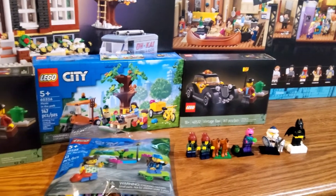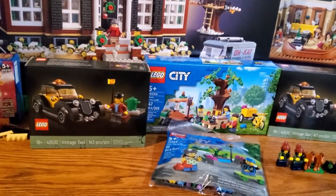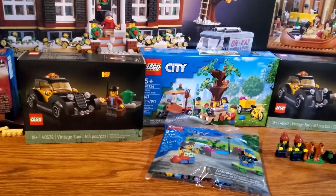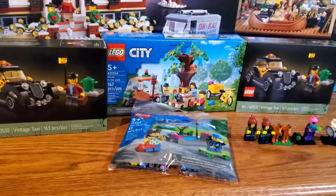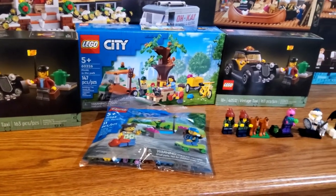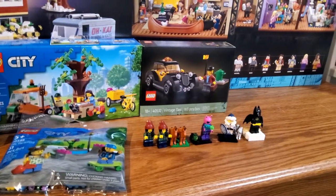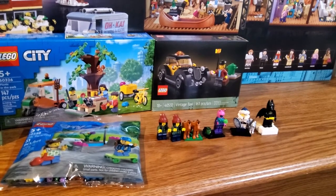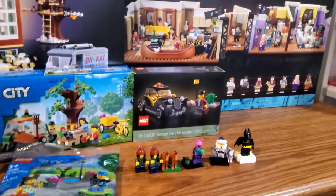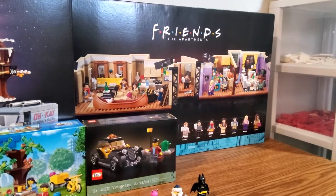As you've seen, we've got two Vintage Taxis and I do actually plan to build both of these, unlike the Amelia era promos that I got last year which are still currently sealed in their boxes. The reason for building these is because I'm actually going to swap out both of the other taxis that I have in the city already.